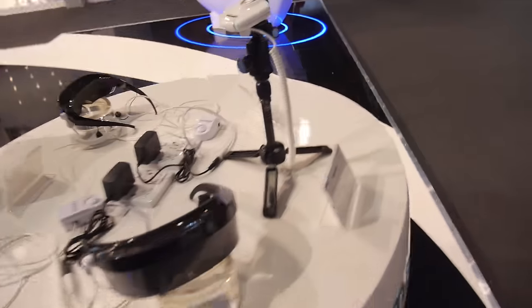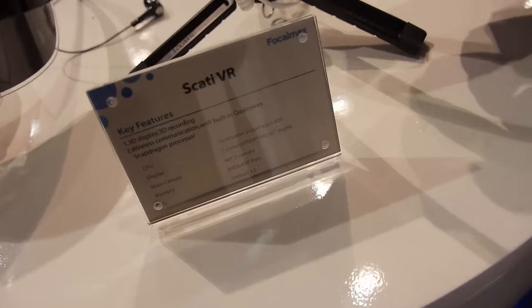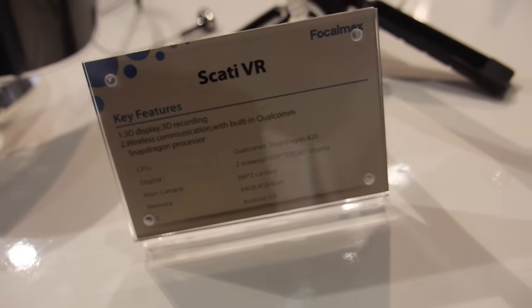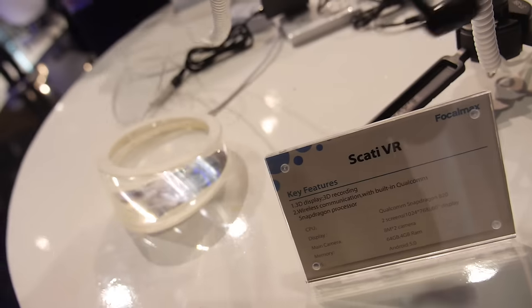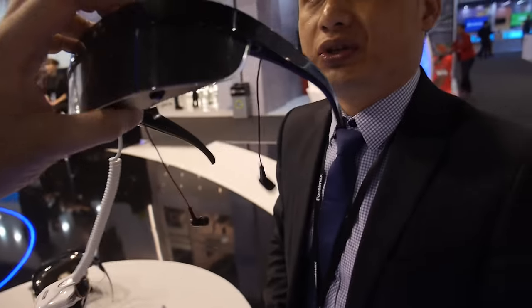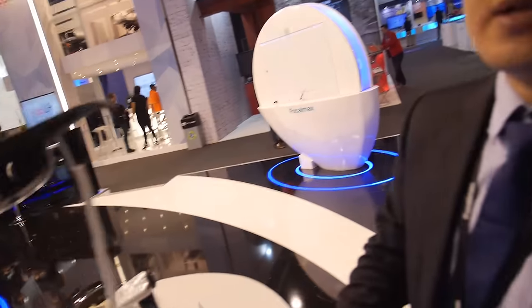Over here they are showing some smart glass systems. This one has a Snapdragon 820 inside. It's currently a mock-up but they will launch it soon — in Q2 or Q3. The price is still unknown and will be announced later.